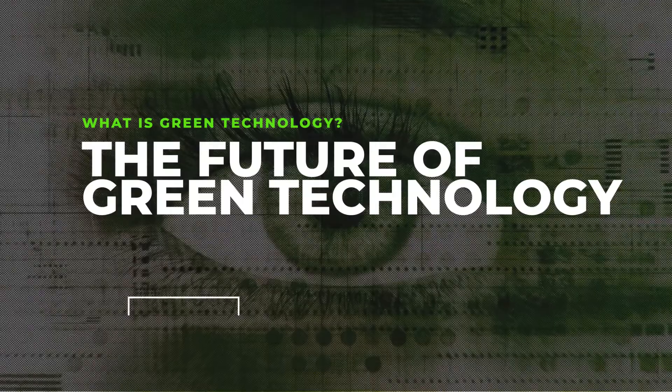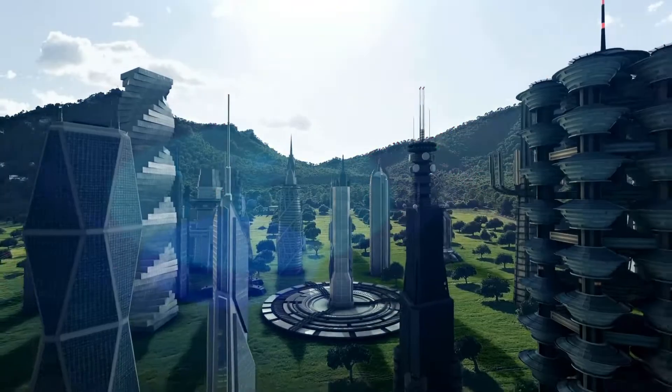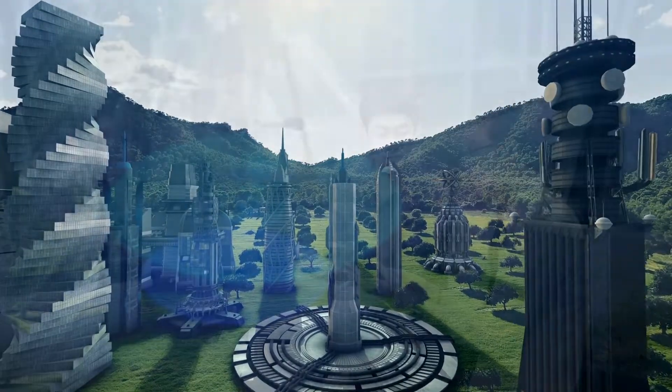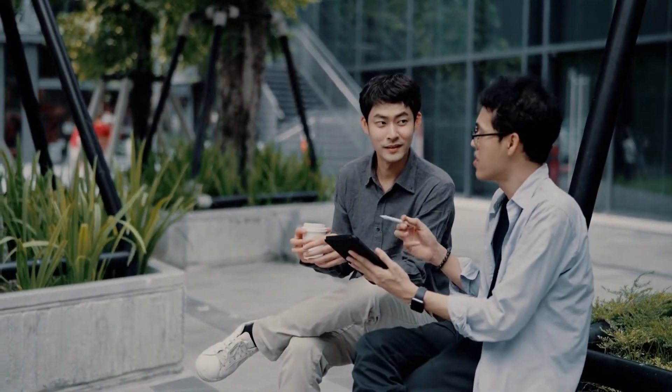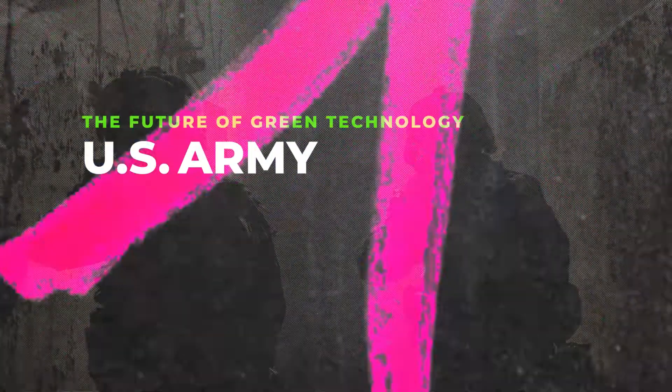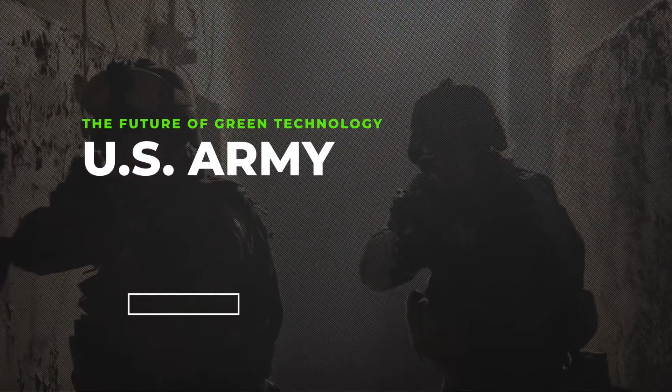The current trend indicates technology will continue to become more environmentally friendly. Consumers are becoming more aware of their decisions that could negatively affect the planet, and eco-friendly items are becoming more affordable. One of the biggest polluters and destroyers of the environment is the U.S. military, but they are working on some solutions.